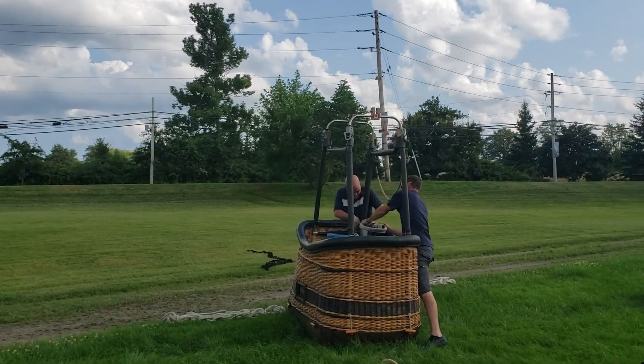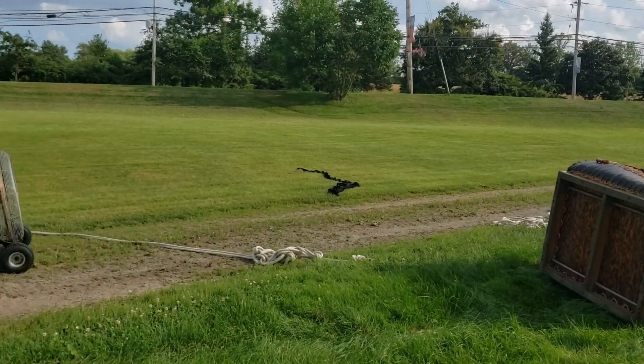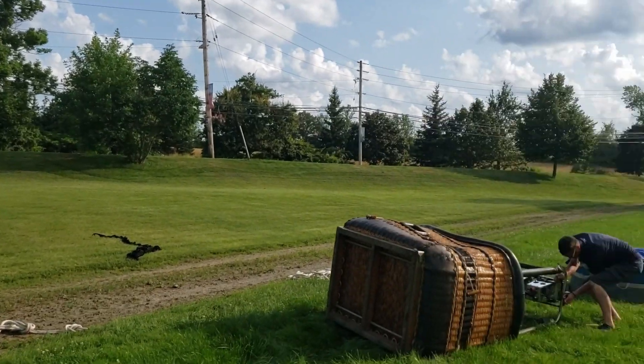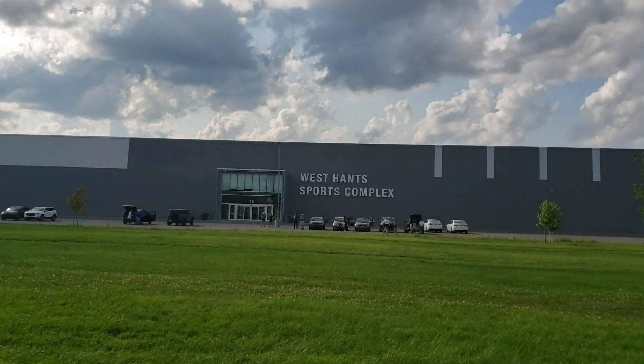Look at the setup — this is the basket where you sit. It's a tethered ride, so one line comes from the truck and another from here. This is the West Hands Sports Complex and everyone is standing in line.